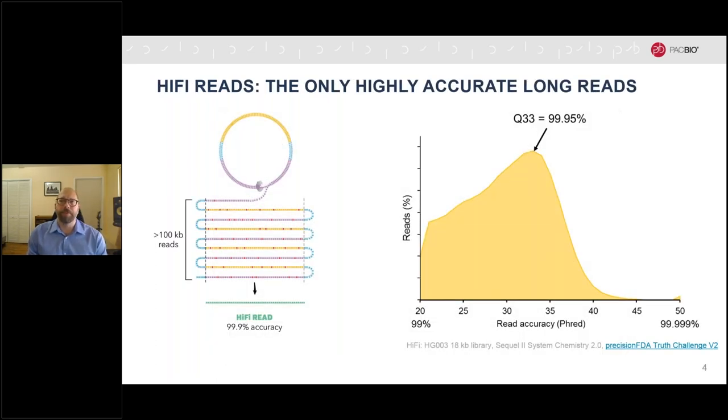Let's take a closer look at how HiFi reads are generated and what those data really look like. In HiFi sequencing, we read single DNA molecule templates, each many times over. Because the error is highly random, with multiple observations the accuracy increases dramatically, leaving us with HiFi reads that contain very little residual error. By definition, HiFi reads are those that achieve a single molecule consensus accuracy of greater than or equal to 99%. On the right is a typical histogram of reads by FRED score, with a median value of Q33 or 99.95% accuracy.